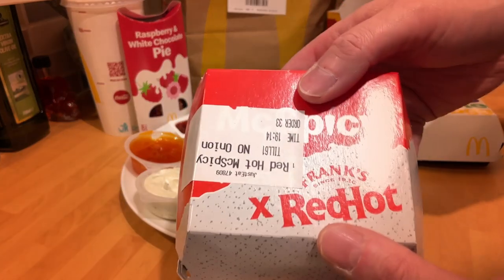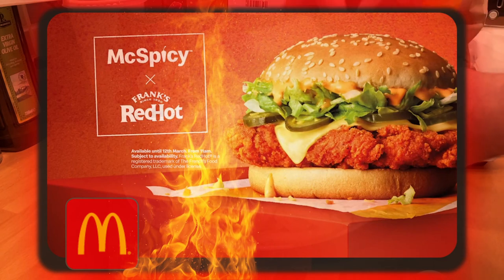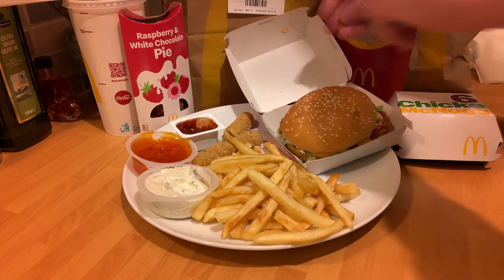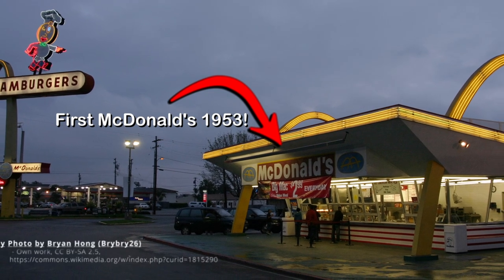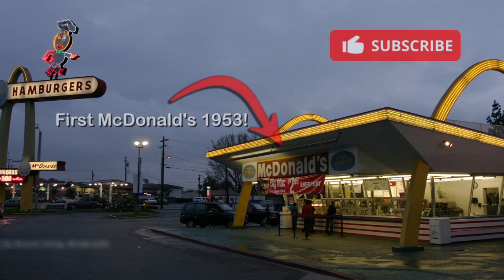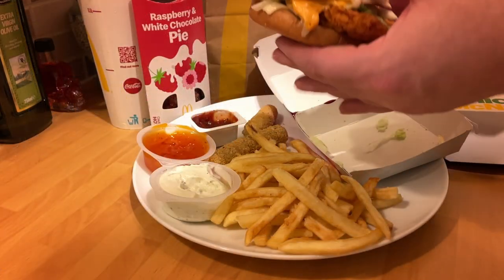But the main attraction — the McSpicy — definitely was hot. I 100% say that. So hot and spicy, 100% chicken breast, crispy coating. So the lettuce, cheese, chilies, onions, and Frank's Red Hot mayo in a sesame seed bun. I didn't have the onions — I think they kind of took over a bit too far — but the chilies were left on just to add to that sort of heat with the sauce.